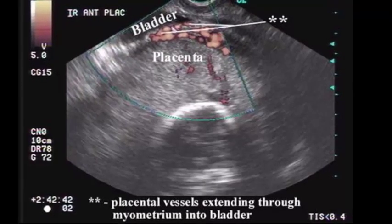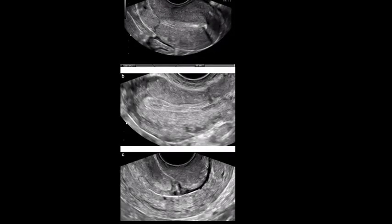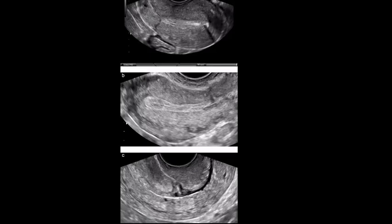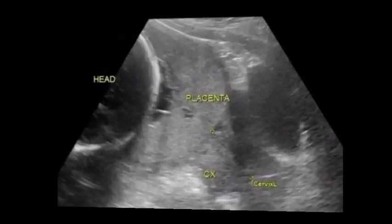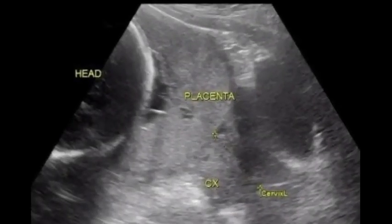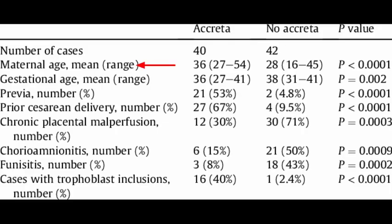Many factors can increase the risk of placenta accreta, including: 1. Previous uterine surgery — the risk increases with the number of C-sections or other uterine surgeries you've had. 2. Placenta position — if the placenta partially or totally covers your cervix (placenta previa) or sits in the lower portion of your uterus, you're at increased risk. 3. Maternal age — placenta accreta is more common in women older than 35. 4. Previous childbirth — the risk increases as your number of pregnancies increases.